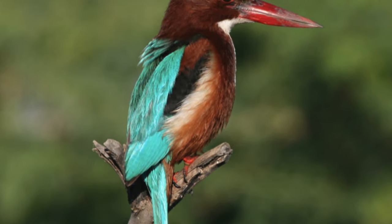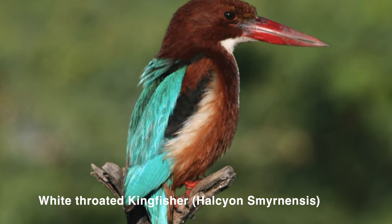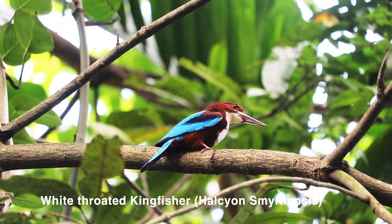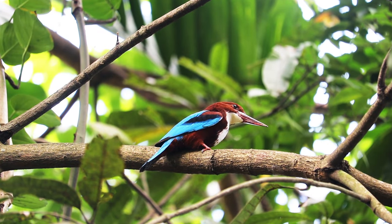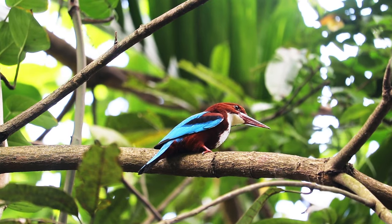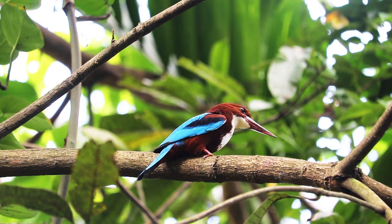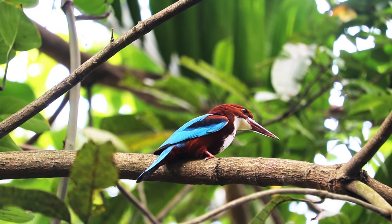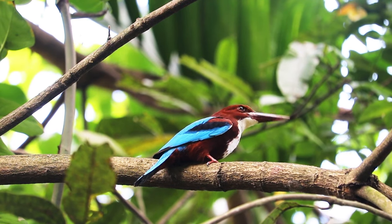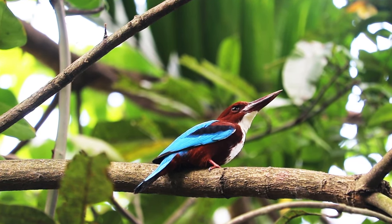Lastly, Number 10: White-throated Kingfisher — जो throughout Indian subcontinent में पाए जाते हैं। ये short documentary कैसा था दोस्तों, हमें comment section में ज़रूर बताना और ऐसे ही interesting videos के लिए हमारे channel Pushi Halder Locks को subscribe कर लेना।